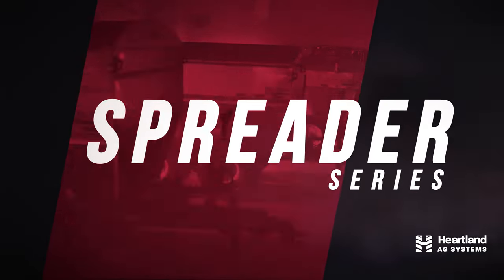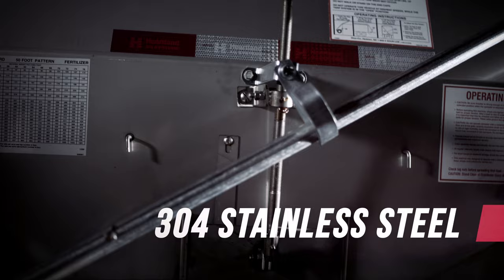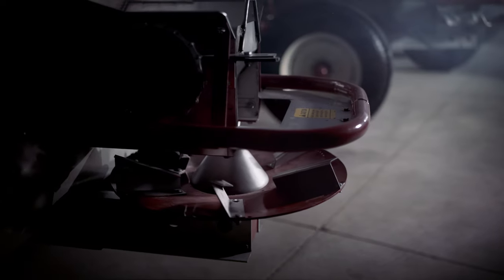Our comprehensive line of fertilizer spreaders delivers custom cost-saving solutions to any operation. Each model is hand-assembled with corrosion-proof 304 stainless steel, premium components for rugged durability, and attention to every detail.